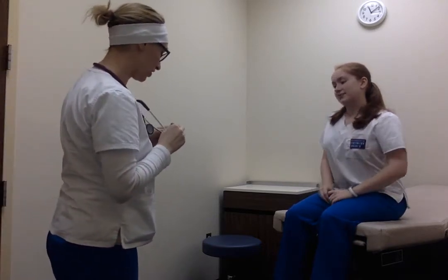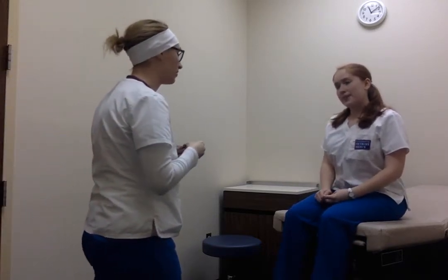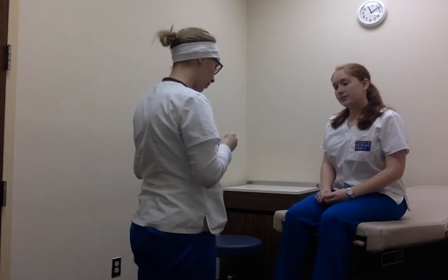Hi, my name is Patrina. I'm going to be a student nurse today. Can you tell me your name? Emily. Where you are? UDM. Why you're here?